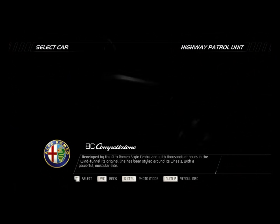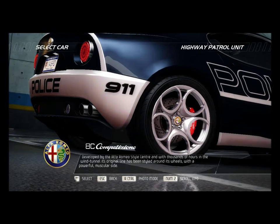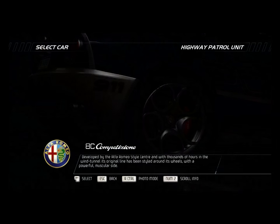Developed by the Alfa Romeo Style Center and with thousands of hours in the wind tunnel, its original line has been styled around its wheels with a powerful muscular side.